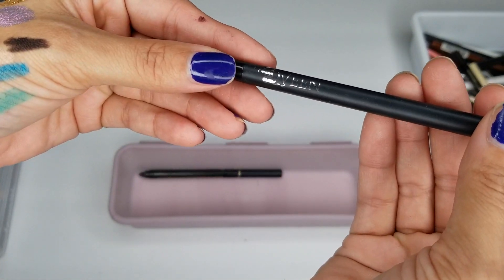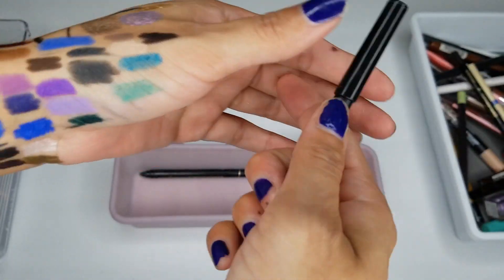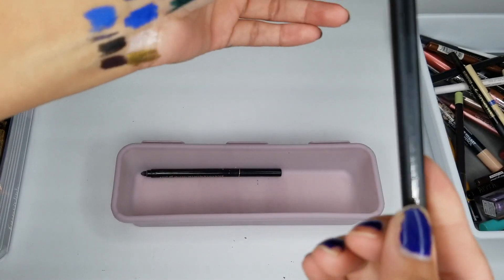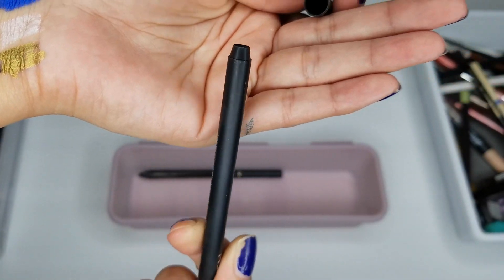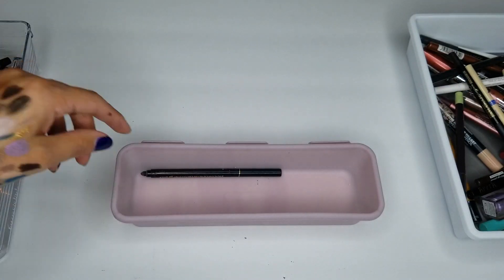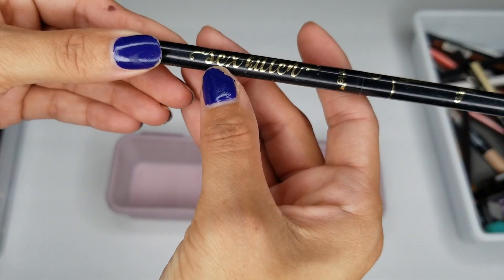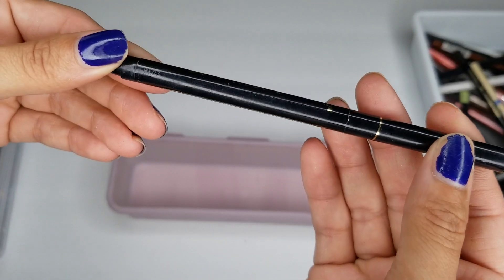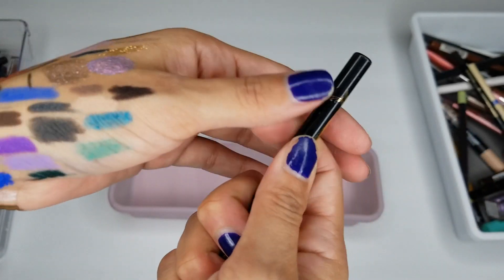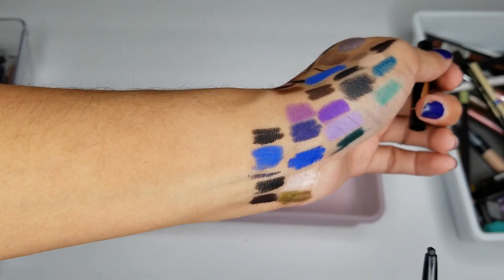Then I have a Cubine Liner Black — I don't know what's going on here, but I'm going to toss this one. And then I have a liner from Tarte in shade Bed 3 — I am going to toss it.